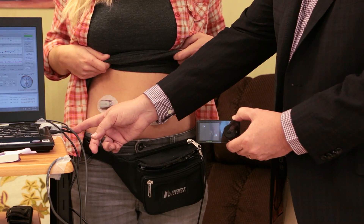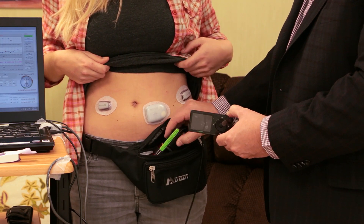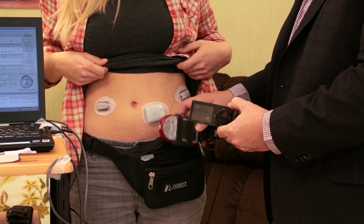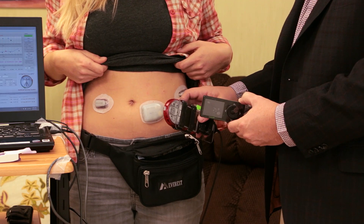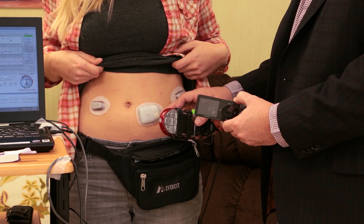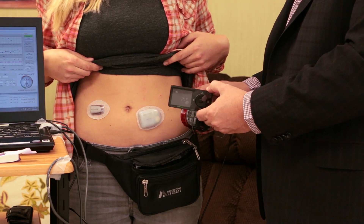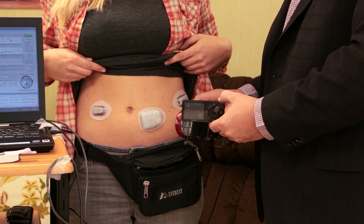Then it sends that information out through another cable to this device, which wirelessly communicates with the pod. The patient gets insulin every five minutes, and then we get another reading from the sensor. And it goes back through the same process over and over.